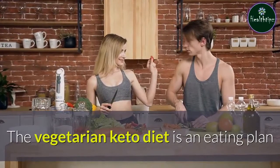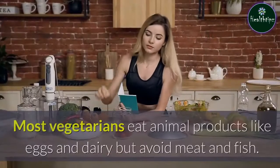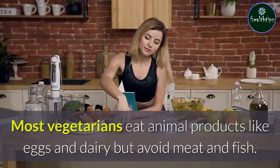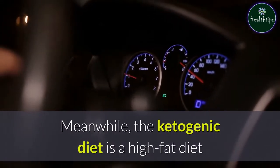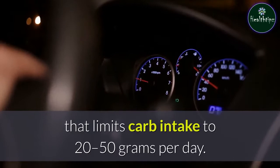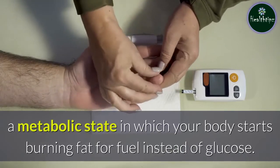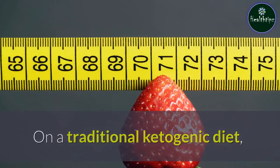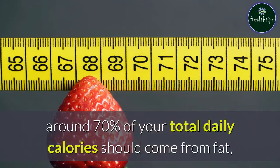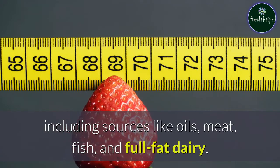The vegetarian keto diet is an eating plan that combines aspects of vegetarianism and keto dieting. Most vegetarians eat animal products like eggs and dairy but avoid meat and fish. Meanwhile, the ketogenic diet is a high-fat diet that limits carb intake to 20–50 grams per day. This ultra-low carb intake prompts ketosis, a metabolic state in which your body starts burning fat for fuel instead of glucose. On a traditional ketogenic diet, around 70 percent of your total daily calories should come from fat, including sources like oils, meat, fish, and full-fat dairy.